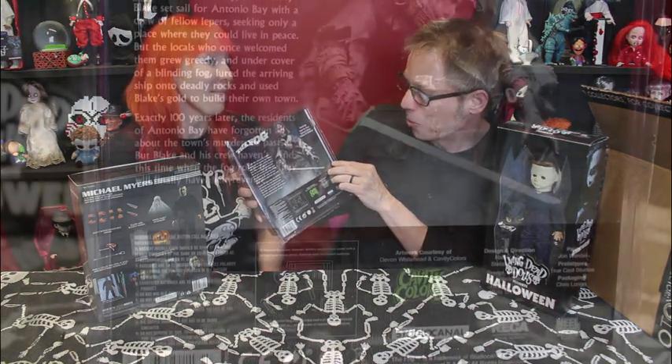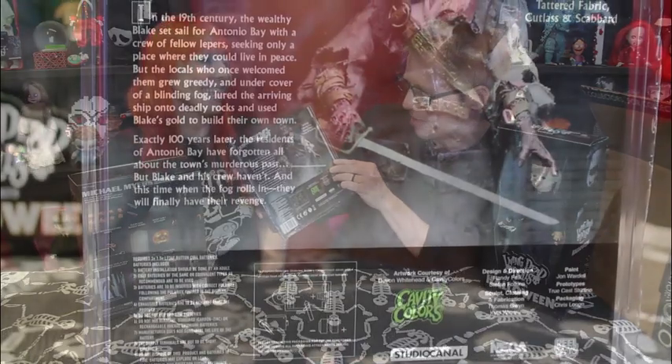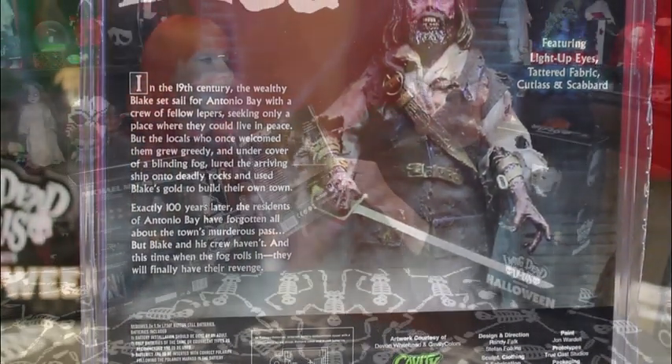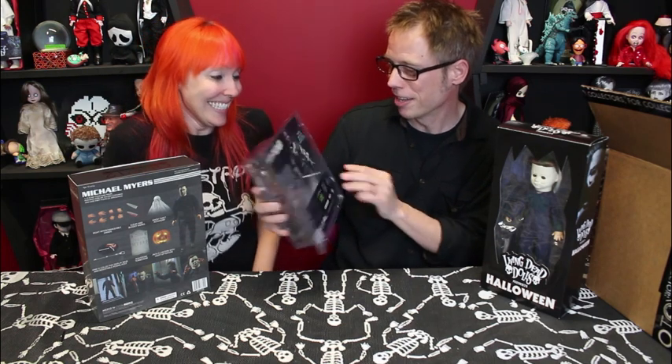'But the locals who once welcomed them grew greedy, and under cover of a blinding fog, lured their arriving ship onto deadly rocks and used the plundered gold to build their own town. Exactly 100 years later, the residents of Antonio Bay have forgotten all about the town's murderous past — but Blake and his crew haven't, and this time when the fog rolls in, they will finally have their revenge.' Which is pretty much a good summary of The Fog.